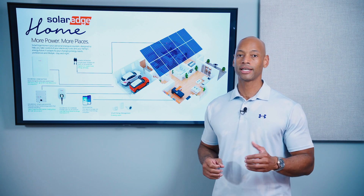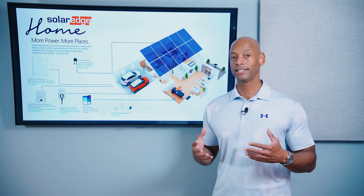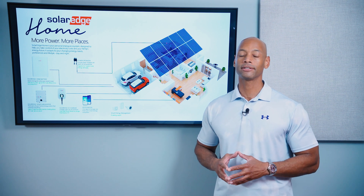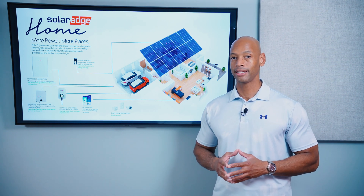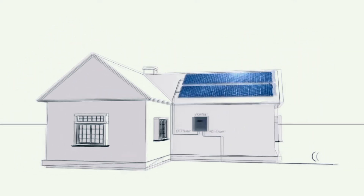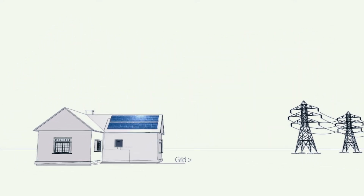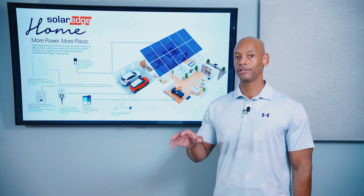Solar panels, solar cells, batteries, and a lot of the electronics that we use are natively DC direct current devices. But our homes and the electric grid are wired for alternating current, AC. The inverter converts that direct current power into alternating current, which is basically usable power that can be fed into your home's electrical panel. Back in the day, we used centralized string inverters to do that function.